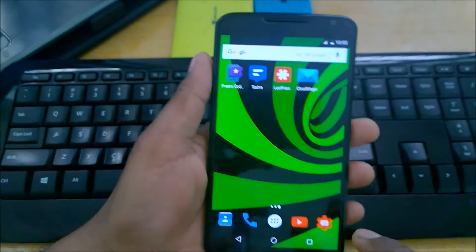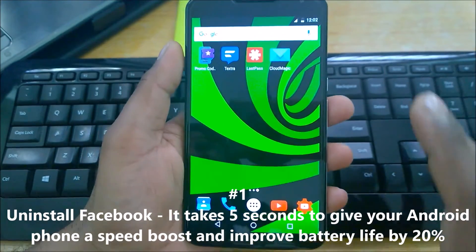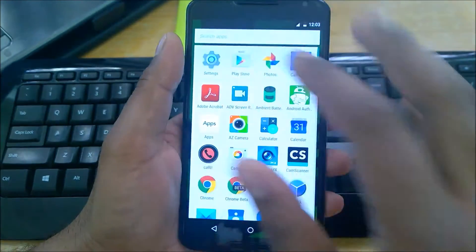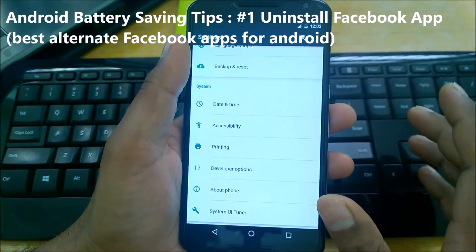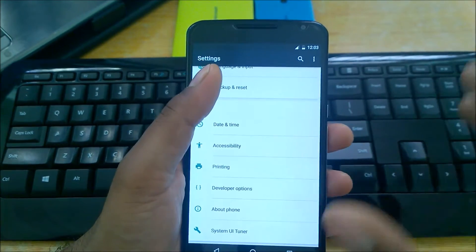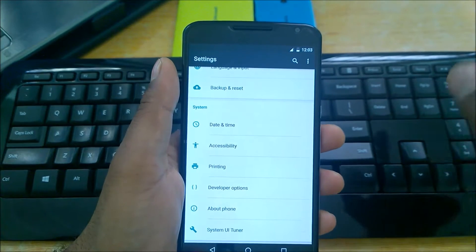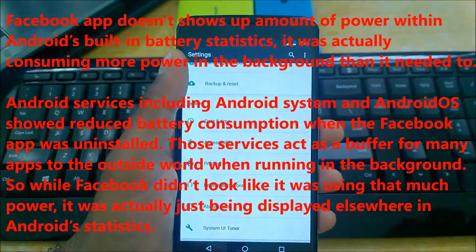Number one tip: uninstall Facebook. It takes five seconds and can give your Android phone a speed boost and improve battery life by at least 20%. I made a dedicated video about this — you can see the video title on screen. I'm not suggesting you stop using Facebook, but use alternative apps that I've shown in that video. Make sure to watch it.